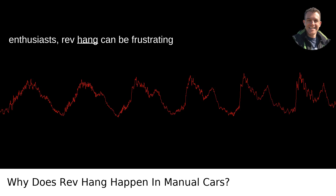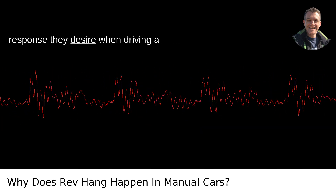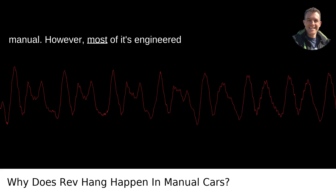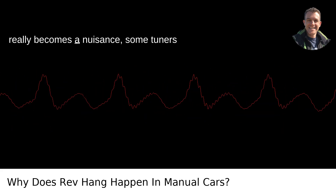For enthusiasts, rev hang can be frustrating because it disrupts the smooth, immediate response they desire when driving a manual. However, most of it is engineered intentionally for the reasons above.